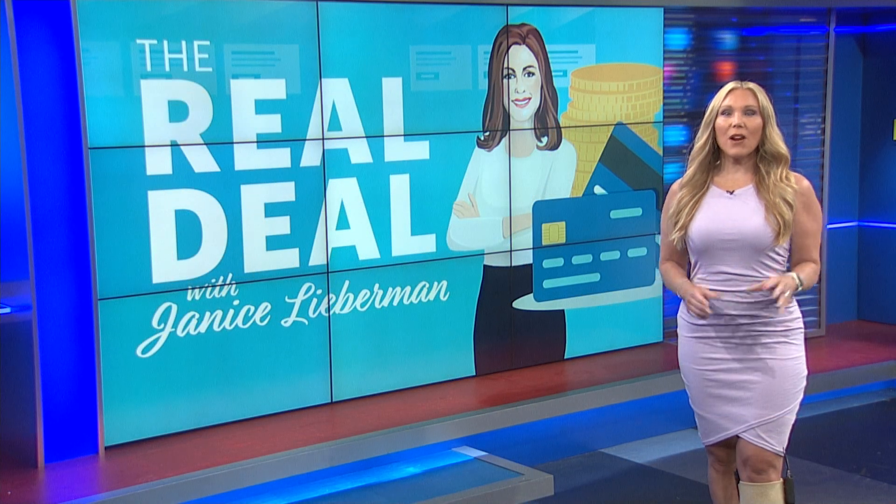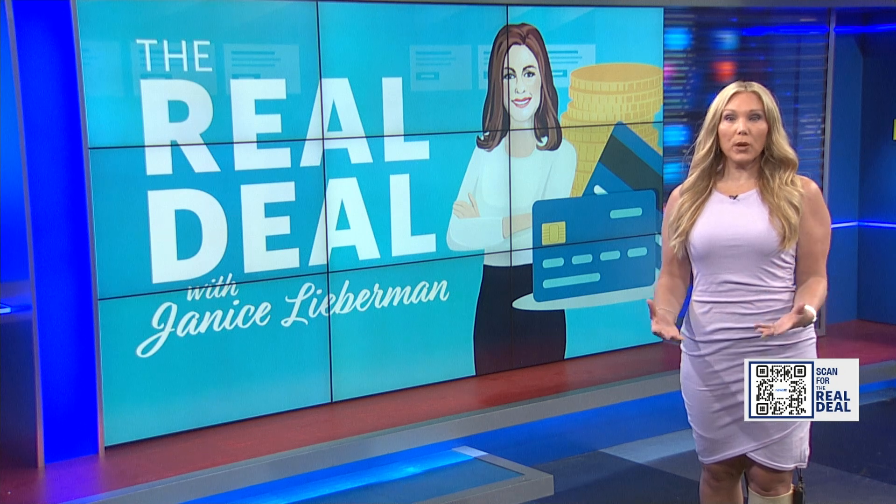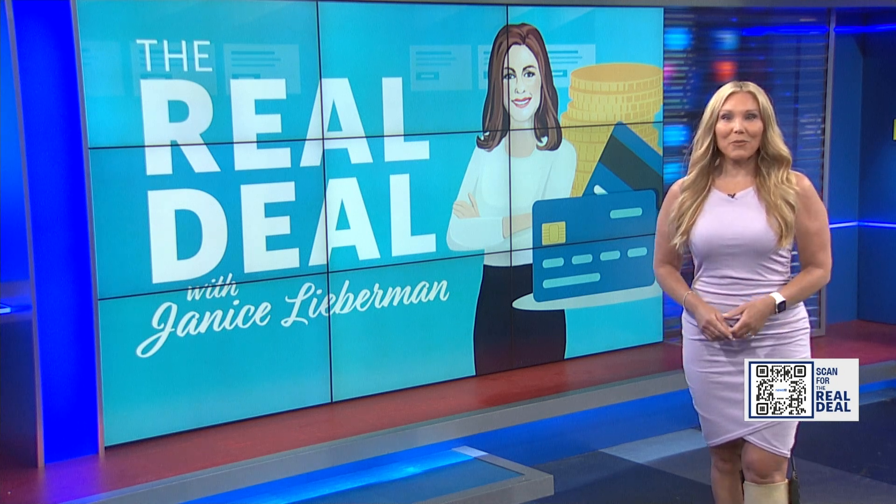According to RetailMeNot, almost 50% of Americans wait for Prime Day to make their biggest purchases of the year. Our consumer reporter Janice Lieberman gives us the real deal on where to find the best deals.